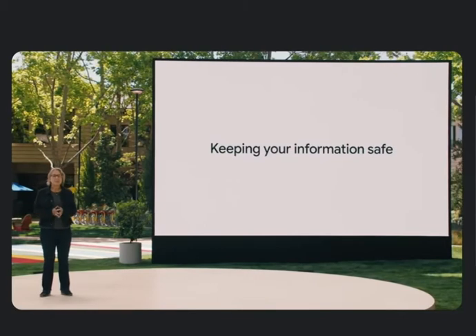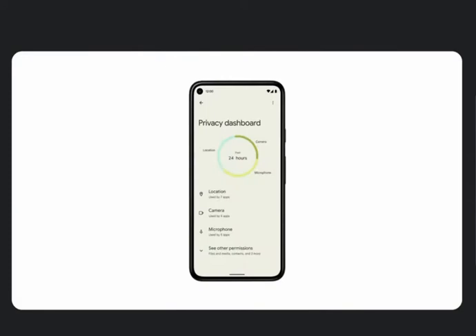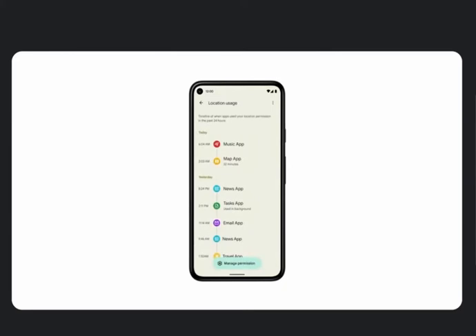And with Android 12, we're going even further to keep your information safe. Let's start with a common experience: granting an app access to sensitive information. Turn-by-turn directions based on your precise location are really helpful, but we recognize that this access can also raise privacy questions. To give people more transparency and control, we've created a new privacy dashboard that shows you what type of data was accessed and when. This dashboard reports on all the apps on your phone, including all of your Google apps.